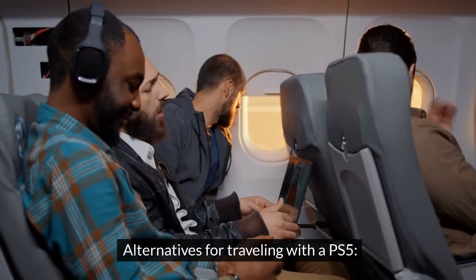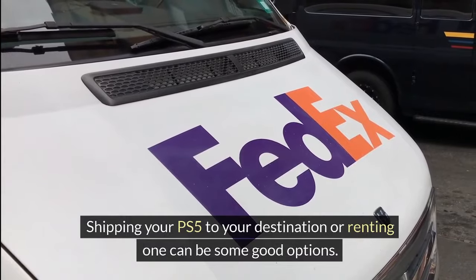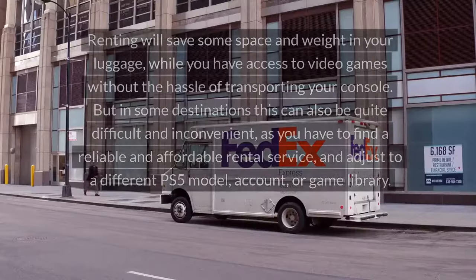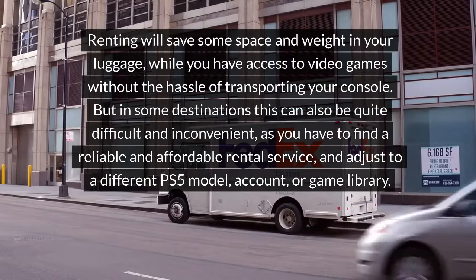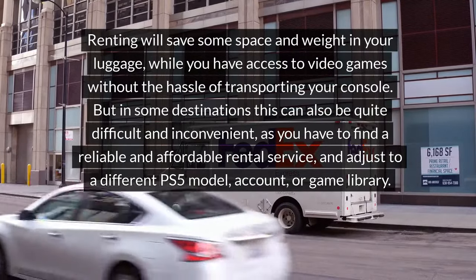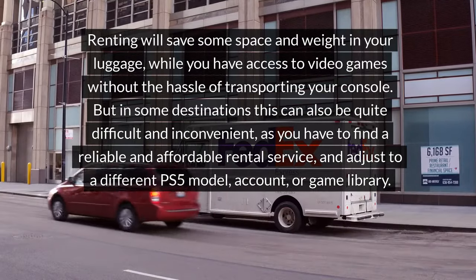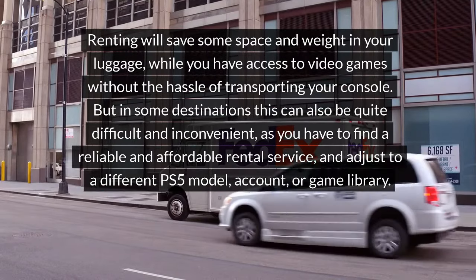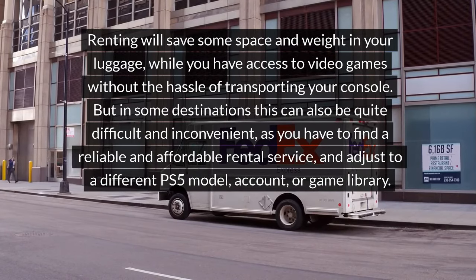Alternatives for traveling with a PS5. Shipping your PS5 to your destination or renting one can be some good options. Renting will save some space and weight in your luggage while you have access to video games without the hassle of transporting your console. But in some destinations this can be quite difficult and inconvenient, as you have to find a reliable and affordable rental service and adjust to a different PS5 model, account, or game library.